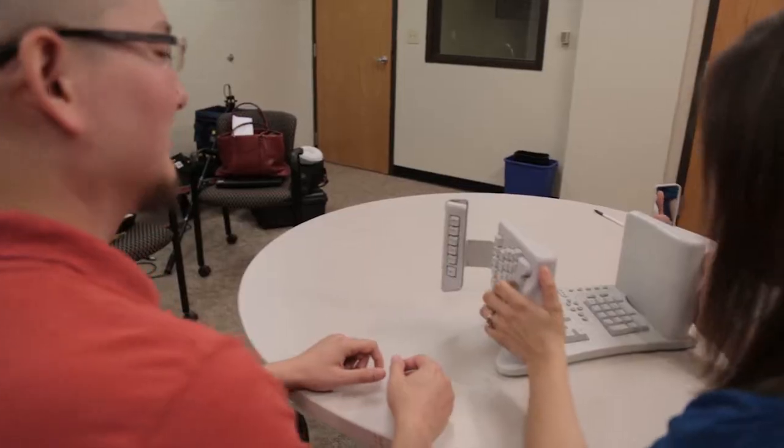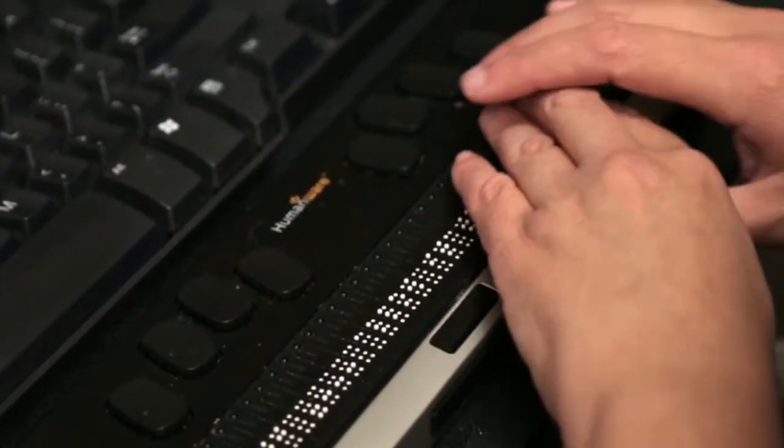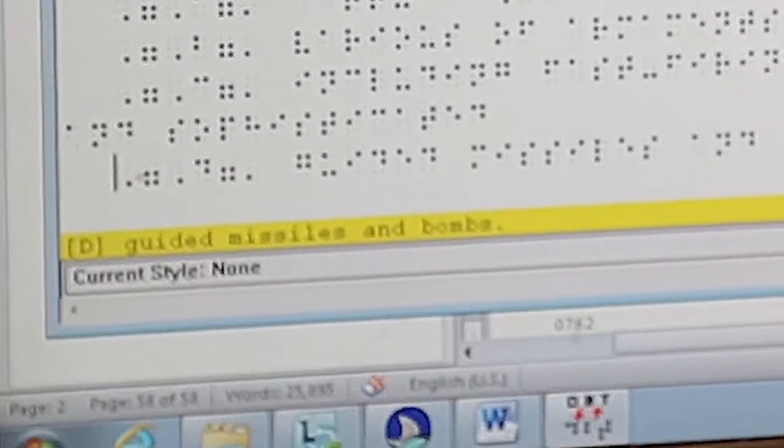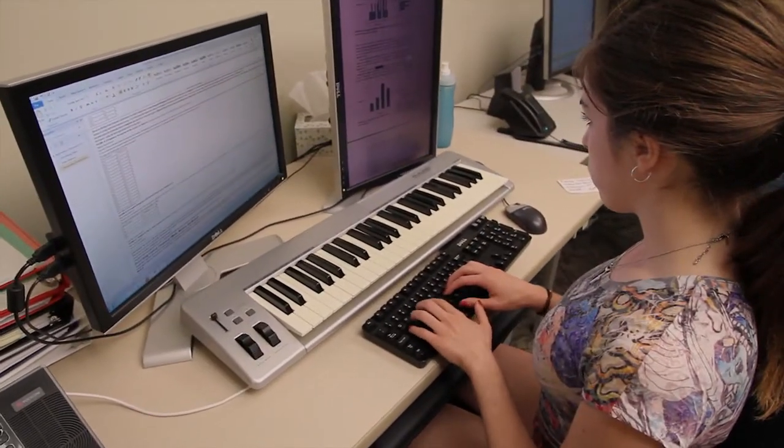Technology ranging from mice and keyboards for people that have injuries, and a lot of different software for people that have low vision or blindness or reading and writing difficulties. We do a lot of alternate media production, so we convert text into a format that students with low vision, blindness, or reading and writing issues can use with the various software that we offer.